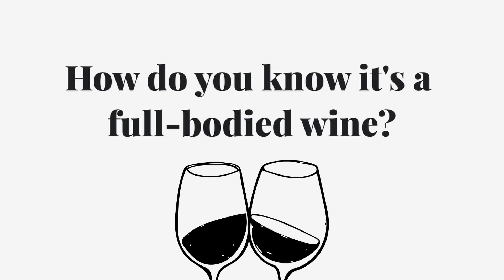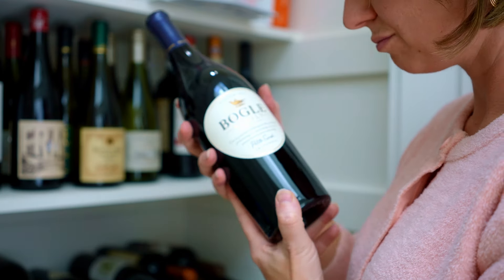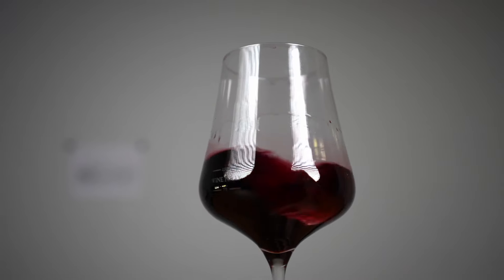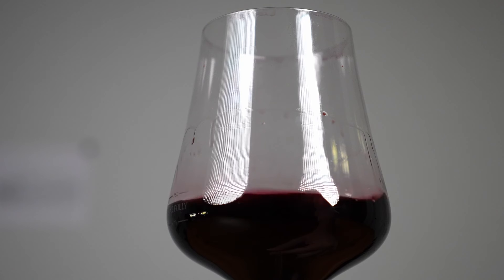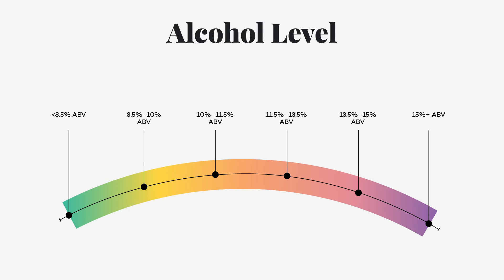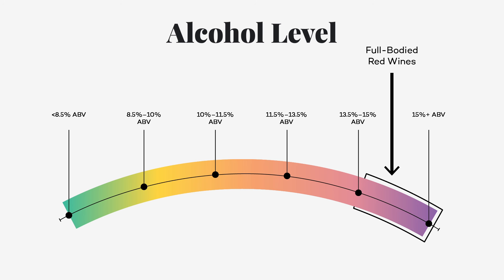How do you know it's a full-bodied red wine? If there's one clue to look for on a wine label without knowing anything else about the wine, it's the alcohol level. In fact, you don't even need a label to tell you — you just need to swirl. The tears that form on the sides of your glass after you swirl give us a clue to a wine's elevated alcohol level. Wines starting at 14% alcohol by volume to about 16.5% are as full-bodied as they get. As humans, we taste alcohol as bitter, sweet, spicy, and oily all at the same time. Alcohol adds more body to full-bodied wine.